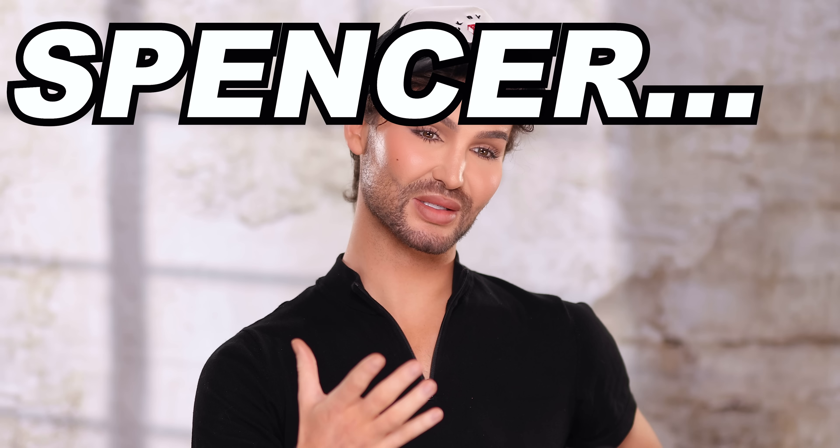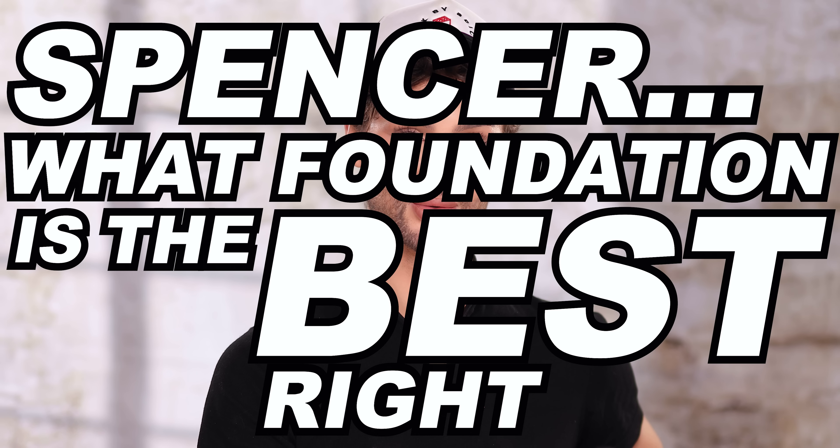Welcome back to my channel. Today I'm going to answer one of the top questions I get asked as a pro makeup artist: what foundation is the best right now? There are so many new products coming to the market. What is the best one and what should I run out and buy?